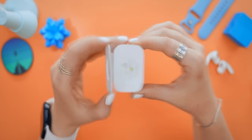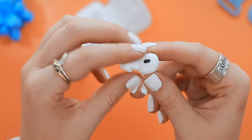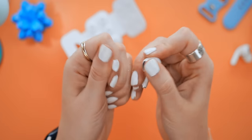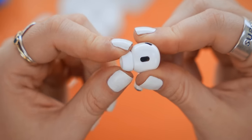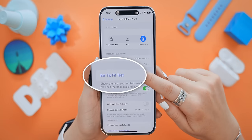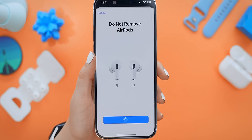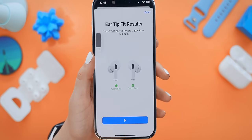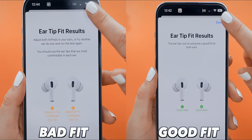The AirPods Pro 2 come with a brand new extra small size ear tip, so you can find the best fit and seal for the size of your ear — and for the best noise cancellation. It's really easy to interchange them; you just clip them on and off. In settings, the Ear Tip Fit Test lets you see if you've got the right tip size for your ear, and once done it'll let you know if you have a bad fit or a good fit.